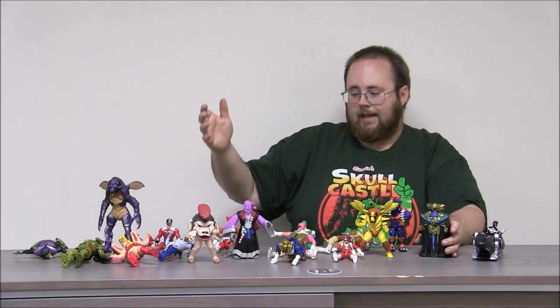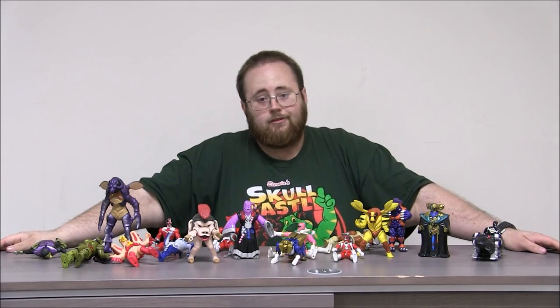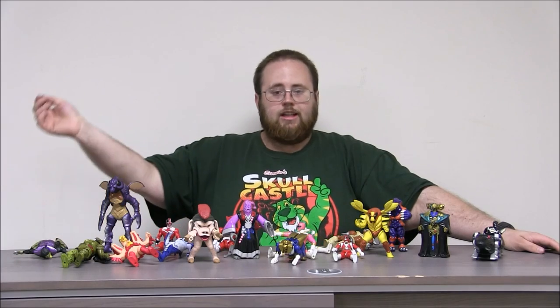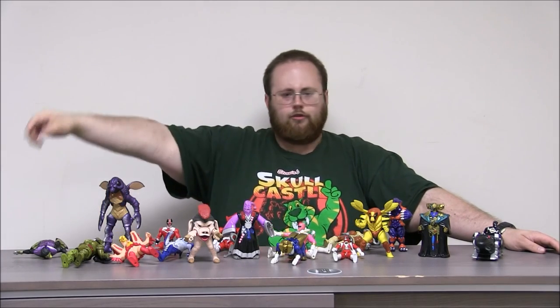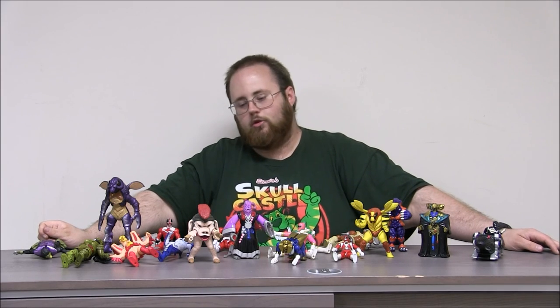I hope you enjoyed taking a look at all these Mighty Morphin Power Ranger and Power Ranger Zeo figures that we found at the flea market recently. Make sure you let us know in the comments below what color is your favorite Ranger. Make sure to like, subscribe, and check out our other toy review videos.